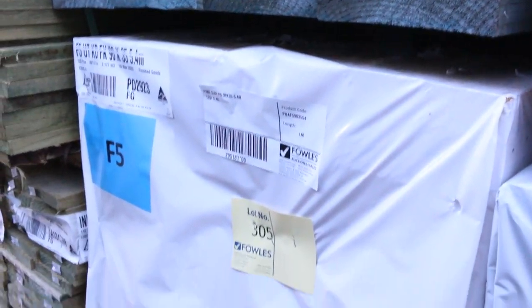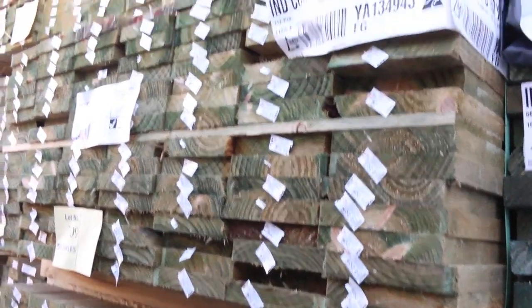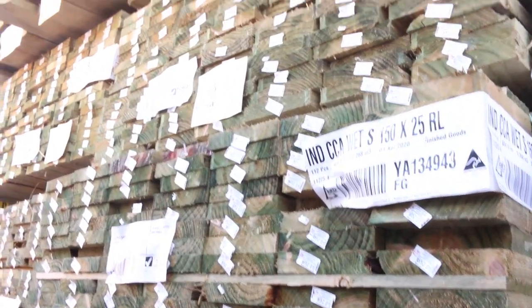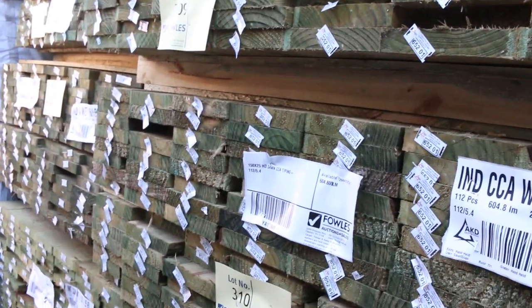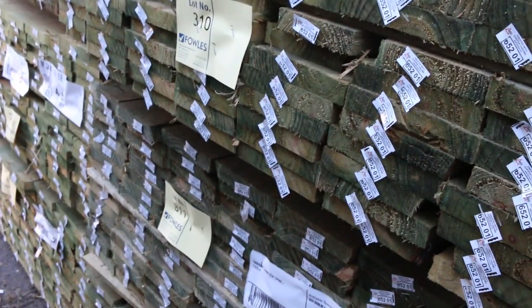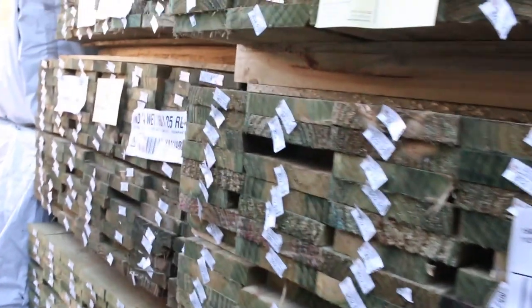Have a look at this — just arrived: plinth board, 150x25. Lot numbers 307 down to 318. They're not all set length packs — there are some set length packs of 5.4s, but all the others have got tallies on them, so go through those in your catalogue. Nice fresh looking stock.